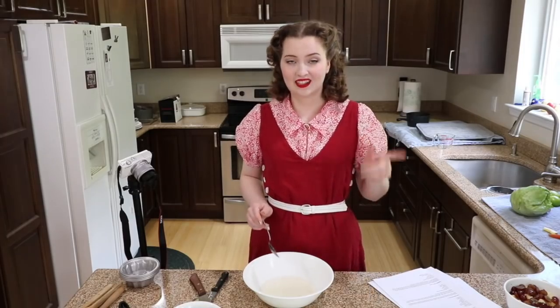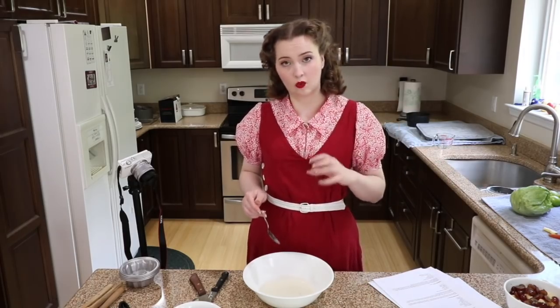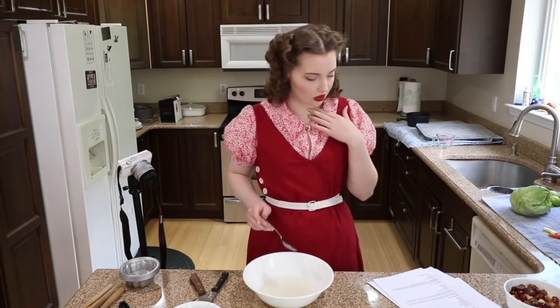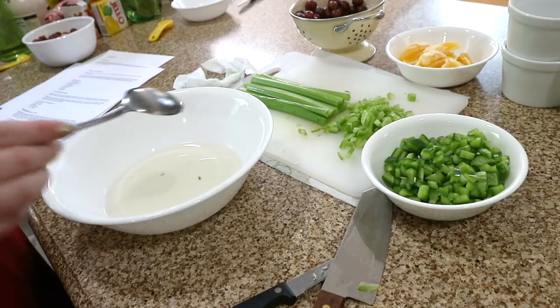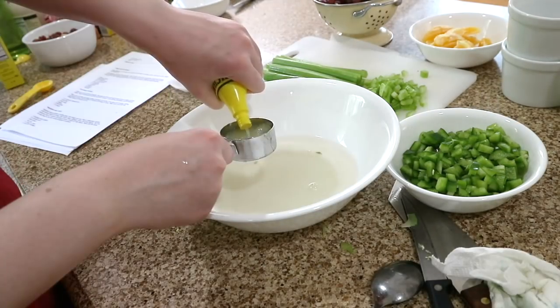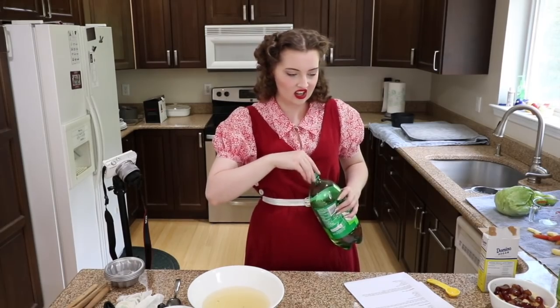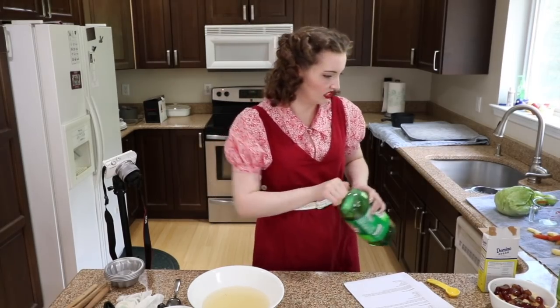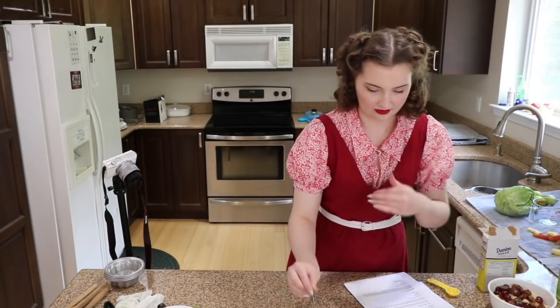I cheated a little bit and looked at the instructions on the box of gelatin because I wasn't sure if I should add the ingredients over heat or take it off the heat and just use boiling water to dissolve the gelatin. It seems like it's just used to dissolve it, so I'm going to leave it at that. Now it wants me to add lemon juice, sugar, and ginger ale — two tablespoons sugar, one fourth of a cup of lemon juice. I would just like to say that I really do not care for the smell of unflavored gelatin. So I guess I'm just going to set this aside and wait until it thickens, and then I will add in everything else.